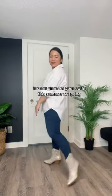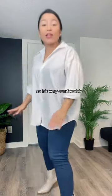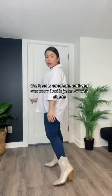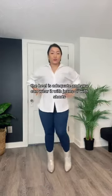Instant glam for an outfit this summer or spring. It's very comfortable, the heel is adequate, and you can wear them with jeans or with your shorts.